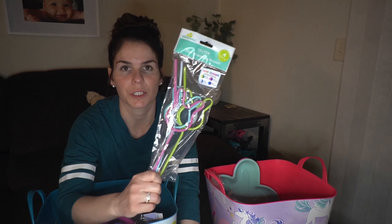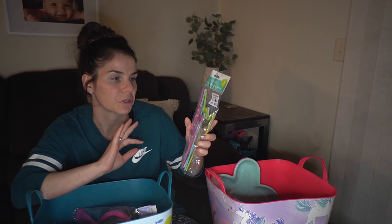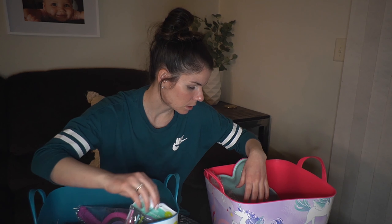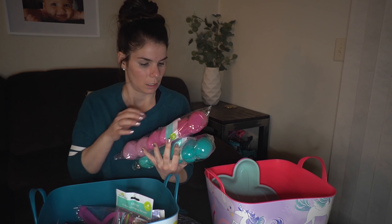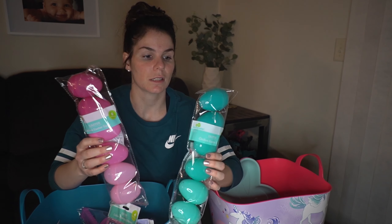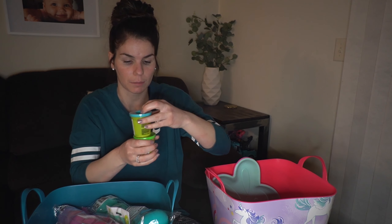Then I got these fun straws. They do a color change — when exposed to cold they change color. I'll put some in each basket and we can use them in the summertime or for juice. Then I got two colors of bags that are ombre, and I'm going to split them between the two girls since they match color-wise. I'll fill these up with little goodies and put them in each of the baskets.